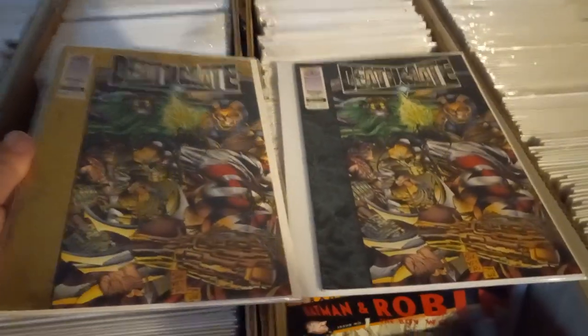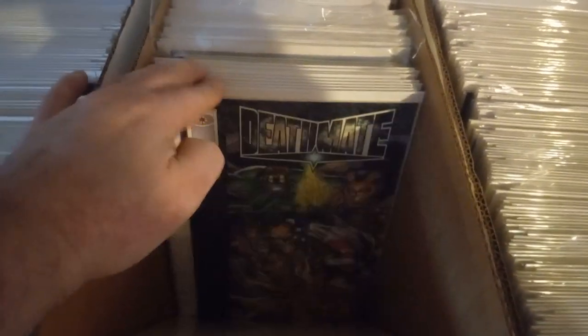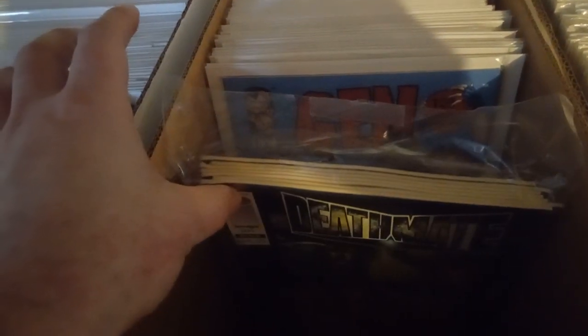Here's the black color — let me show you side by side: gold and silver. Let's see how many of these black ones we have — counting up... 29, and I got some more in here, that was seven more. And Gen 13 number zero — I got two of those.